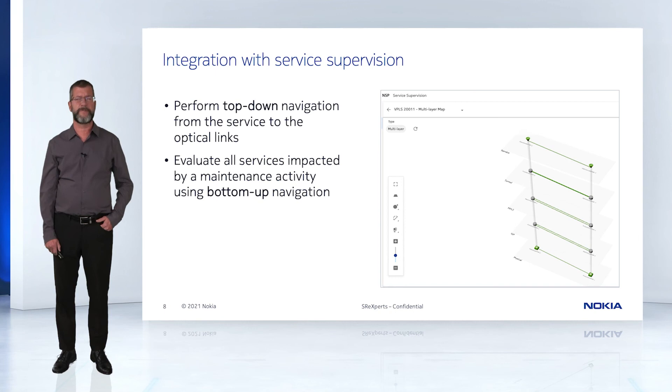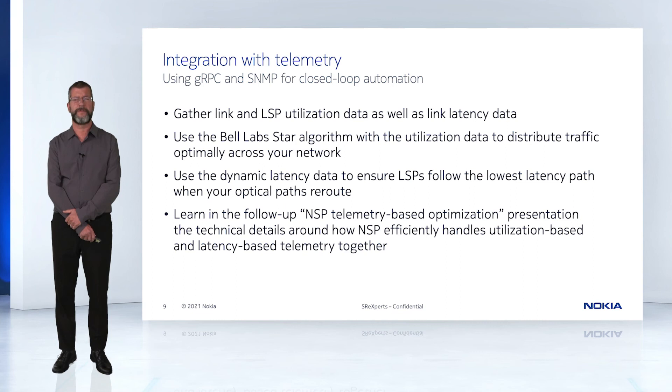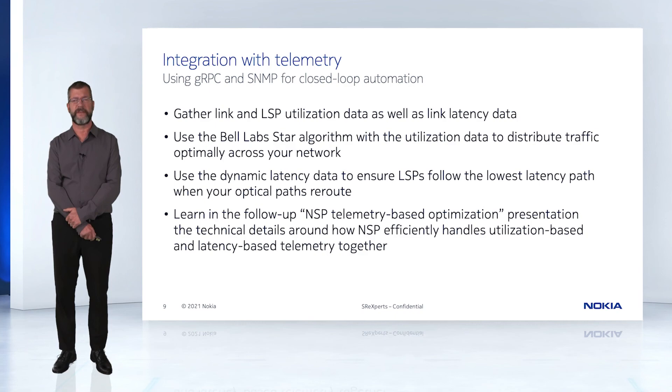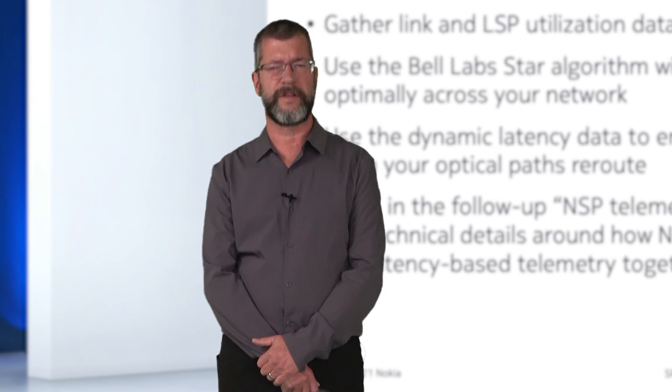Gain a deeper understanding of your network and make troubleshooting easy. NSP is also capable of reacting to changes in your network in advance of SLA violations to perform LSP reroutes to alleviate congestion or to reduce the latency of latency-sensitive traffic. The Bell Labs STAR algorithm will distribute traffic evenly across your network, reducing both CAPEX and OPEX. Learn more about this in the technical NSP telemetry-based optimization presentation that is available following this.